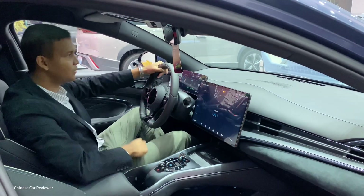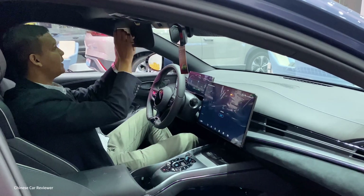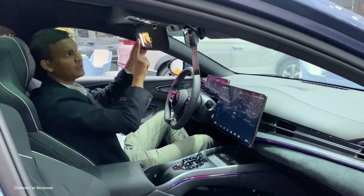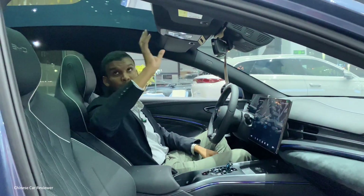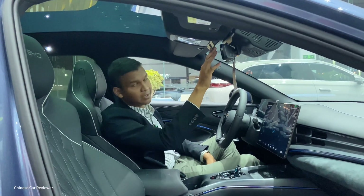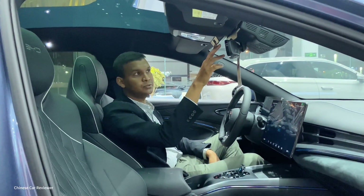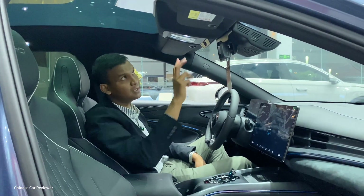This vehicle doesn't have a heads-up display. The mirrors have integrated lights. It also has a big panoramic sunroof — you cannot open it but it gives you a good feeling. There is a camera here as well, which shows the rear part of the vehicle.